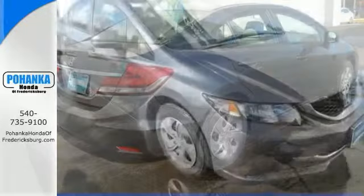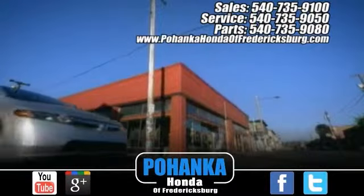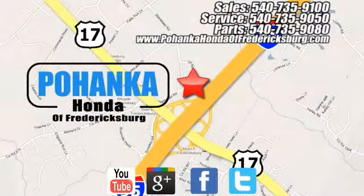Come take a test drive today. Bohanka Honda of Fredericksburg is a great place to buy a car, conveniently located at 60 South Gateway Drive in Fredericksburg.